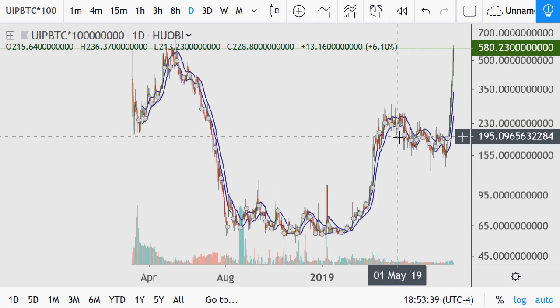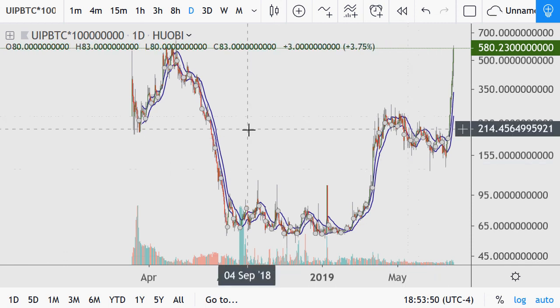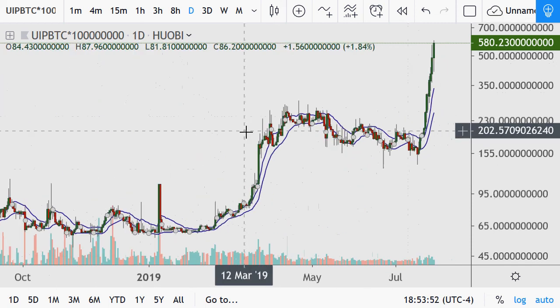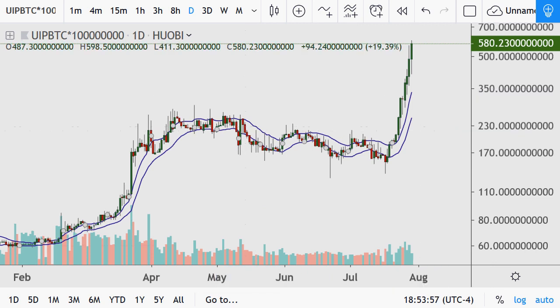I wanted to shed light on a bunch of different charts — especially if you're into Theta and also into the trading of other coins — to give you an idea of what a bunch of other ones look like against Theta. I hope you found this informative and helpful in whichever ways, and have yourself a great day. Bye bye.